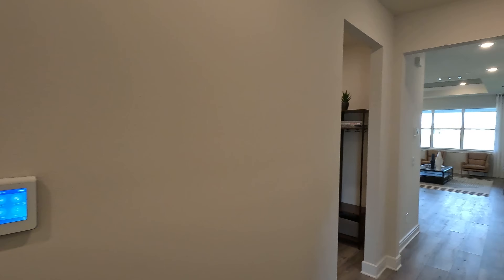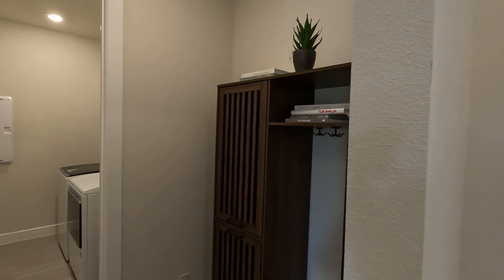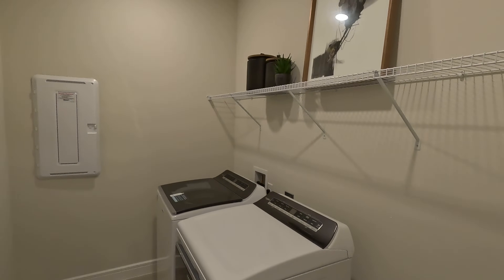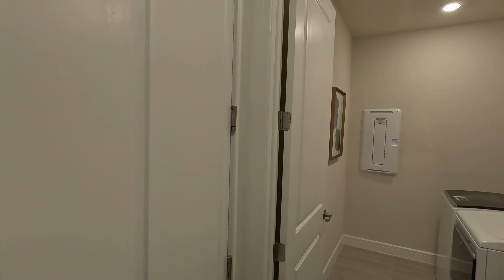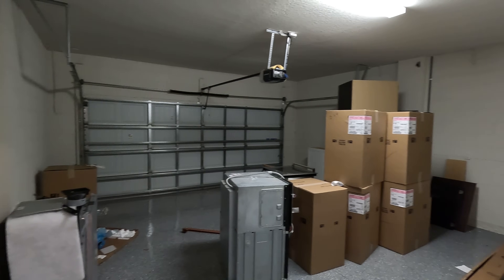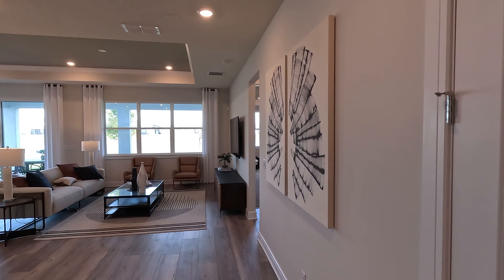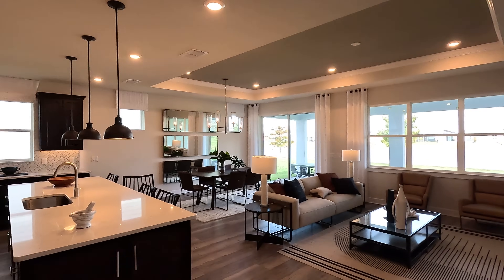As we move forward, let's go ahead and check out the washer and dryer area, which is just right here. It's a good size washer and dryer area, which I do like. Just to the left of it we'll find the access to the two car garage. I love this area — this is one of the highlights of this home. You have your living room, dining room, and a beautiful gourmet kitchen.